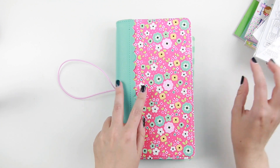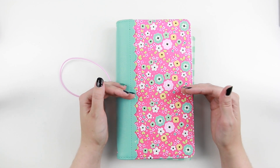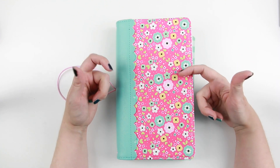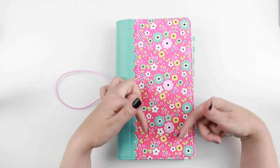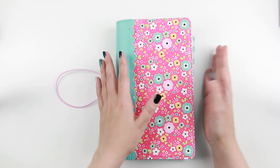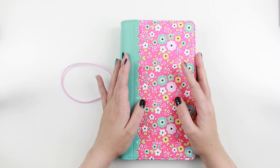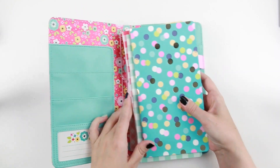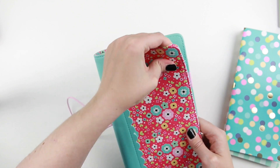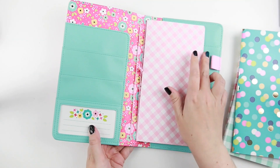Then we have my new planner. I've gotten two new planners lately — this one and an Erin Condren one. If you want to come with me on my planning journey and see how I'm going to set this up, I'll leave a link in the description; I've started a new channel. I kind of feel like crafting, card making, and planning don't really go together on this channel. This is the Doodle Bug Planner Case — it's really sturdy and hard, and I really love the pattern with the flowers and the teal insides.